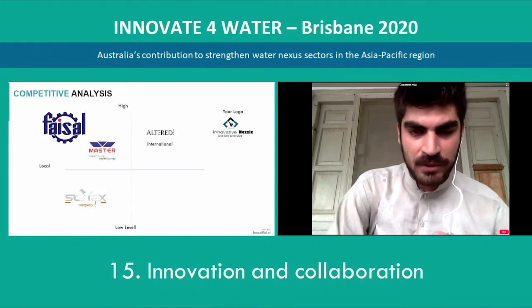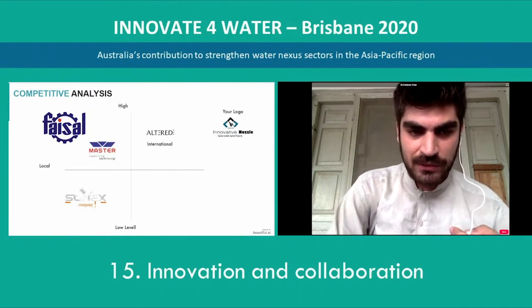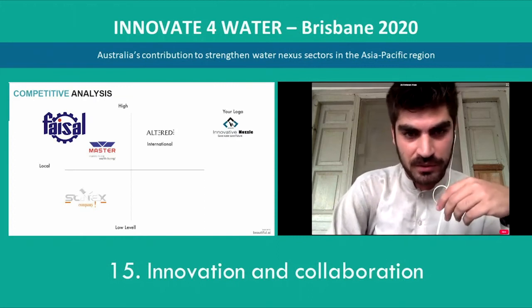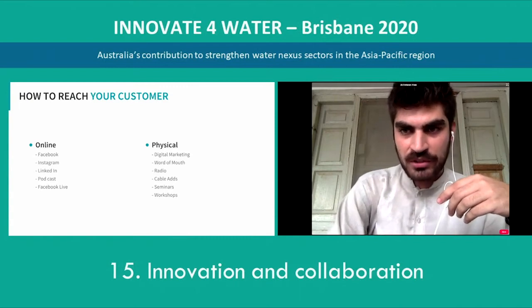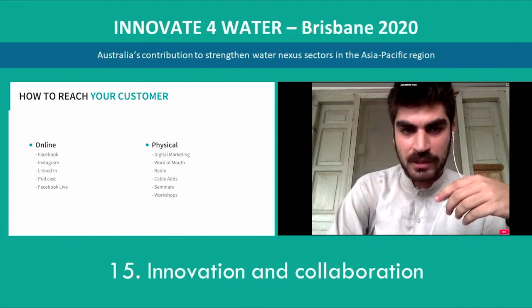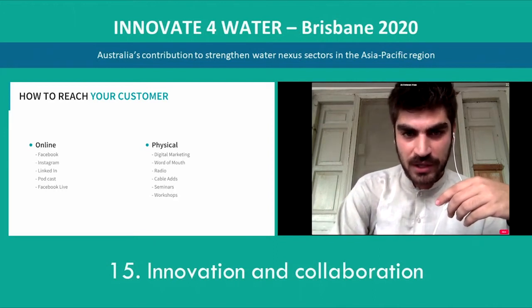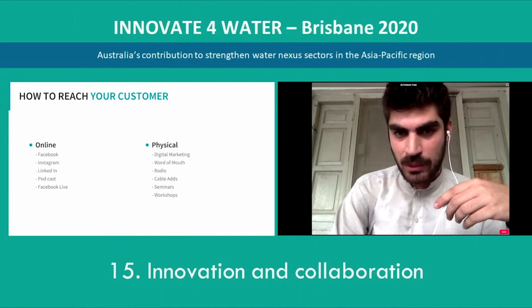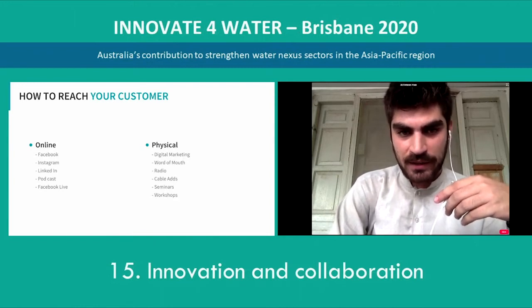This is our competitive analysis. We have only one international competitor, Altered Nozzle, and these are our relevant competitors who are working in the sanitary industry but not in our specific space. We reach our customers through two different ways — online and physical. Online through Facebook, LinkedIn, Instagram, podcast, and Facebook Live, while physically through digital marketing, digital advertisement, cable ads, and so on.